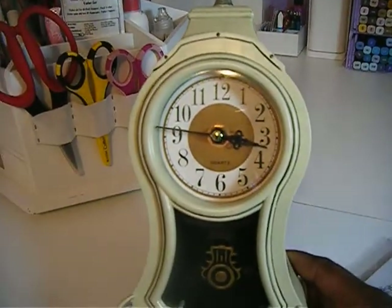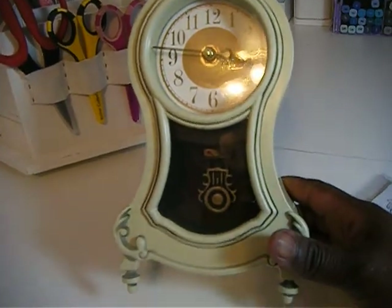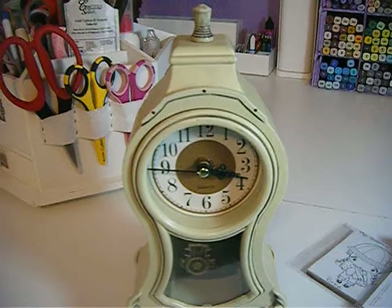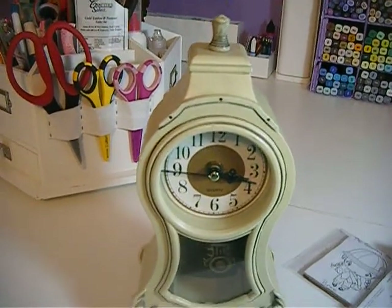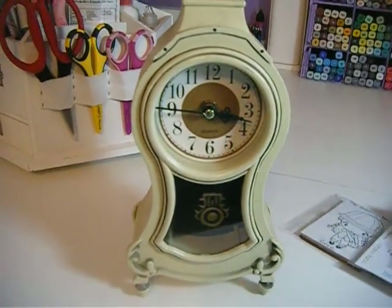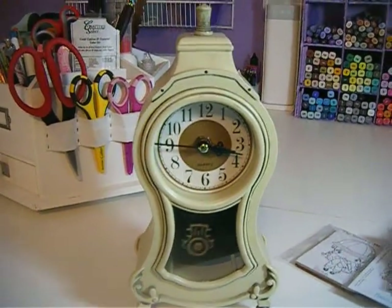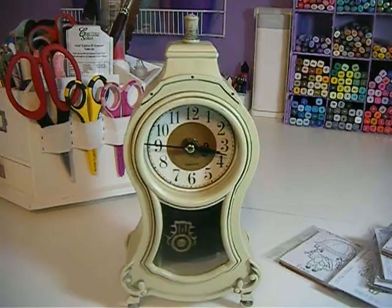She charged me a dollar for this clock. I'm going to alter it. So that's all I want to show you for today. Thank you everybody for watching, and have a good day. Bye!